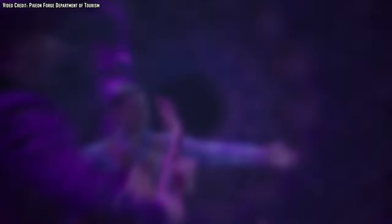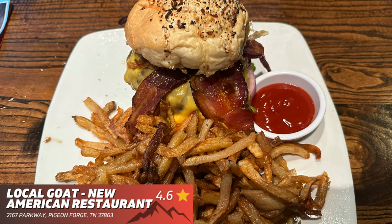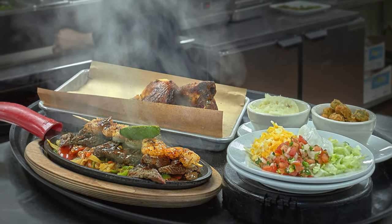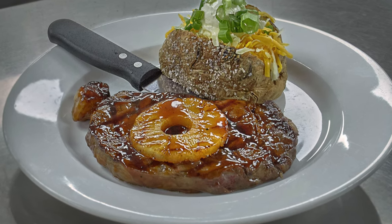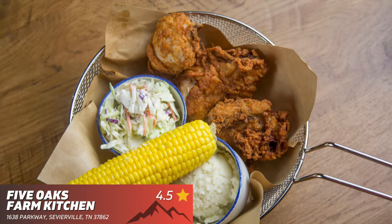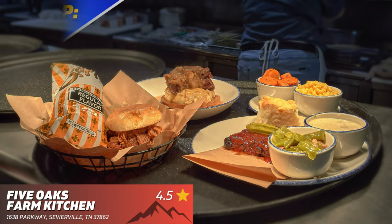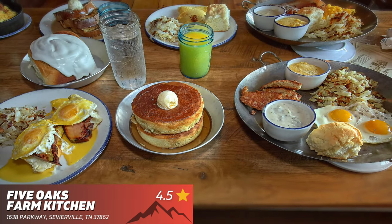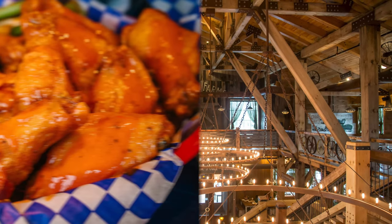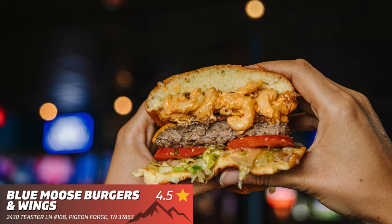With all the fun you're going to be having in Pigeon Forge, you're going to get hungry, so here are the top recommended restaurants. The Local Goat — get ready to enjoy some amazing cheeseburgers; we really did love ours and visit every time we're in the area. Holston's Kitchen — in my opinion, the best kept secret in Pigeon Forge; the food and ambiance are second to none. Five Oaks Farm Kitchen — great for breakfast, lunch, and dinner; there is no bad time to visit, though be sure to allow a little extra time for a wait. Blue Moose Burgers and Wings — great tasty food, quick service, great burgers, and some of the best wings around.